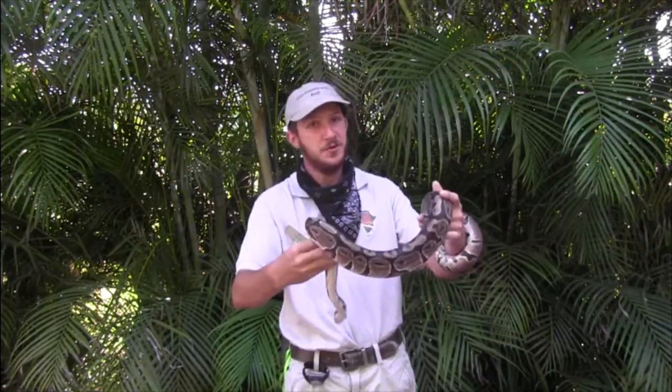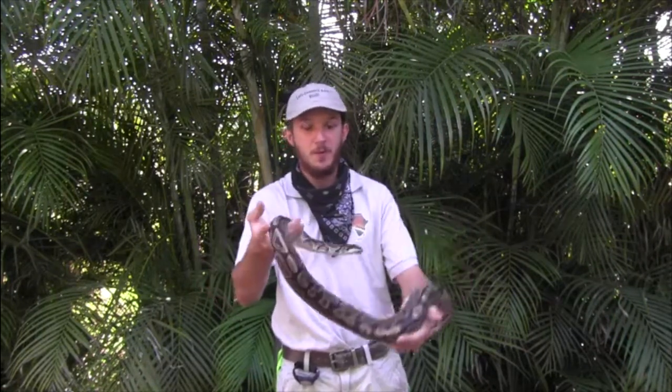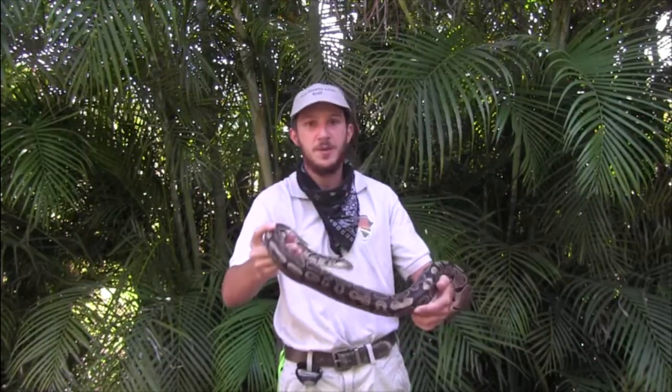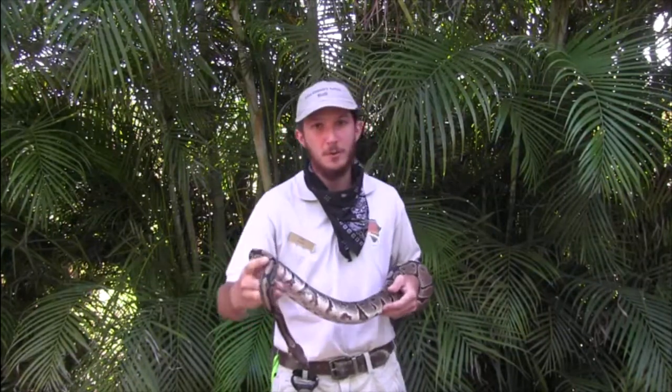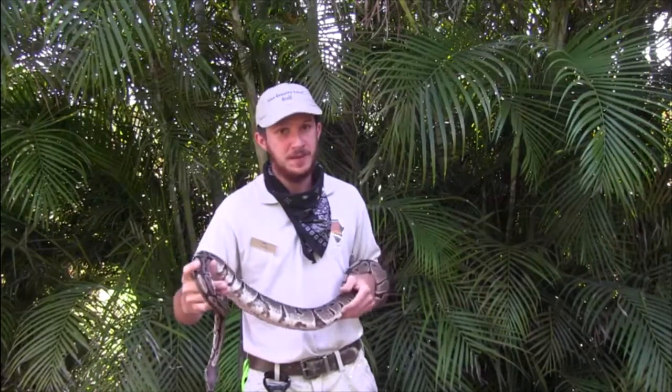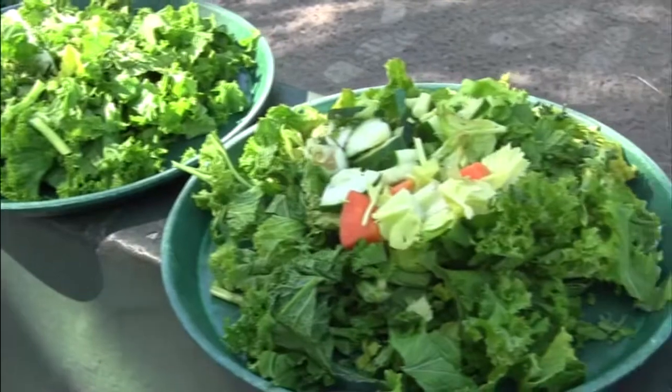They're cold-blooded, so they constantly need warm temperatures. We use UVB lights during the day so they get all the key ingredients that the sun provides, while also giving them heat lamps at night to keep them warm. All our snakes receive a carnivore diet — anything from a small mouse to a large rabbit once to twice a week. Most of our tortoises, turtles, and iguanas get an herbivore diet, anything from lettuce to various vegetables.